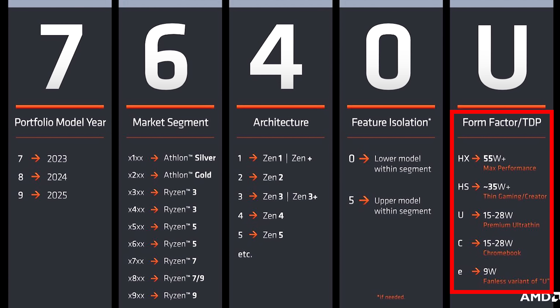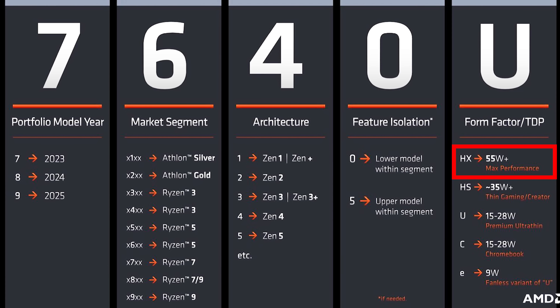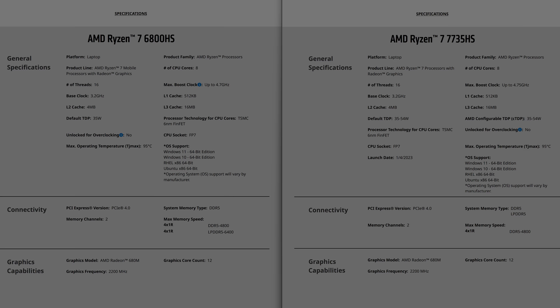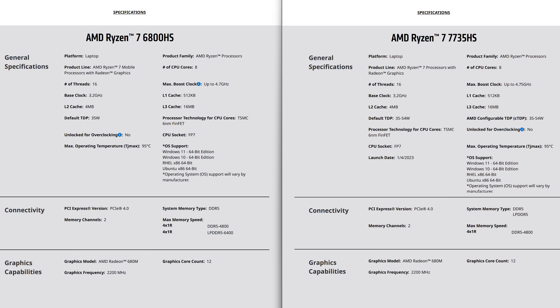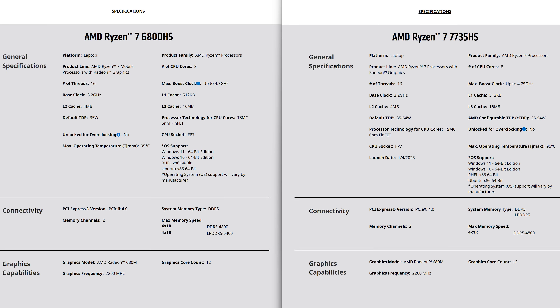The letter on the end refers to power limit range and what it's intended for, so top-end gaming laptops get HX processors, while HS is meant for thinner designs. That Ryzen 7 7735HS available in this year's ASUS G14 almost has exactly the same specs as the 6800HS from last year, except for a 50MHz higher max boost. Both are based on Zen 3 Plus, so as far as I can tell this is just a rebadge hiding an existing product behind a new name.